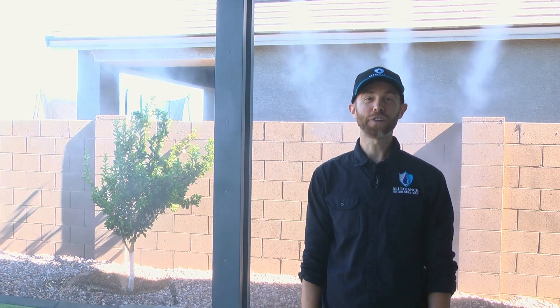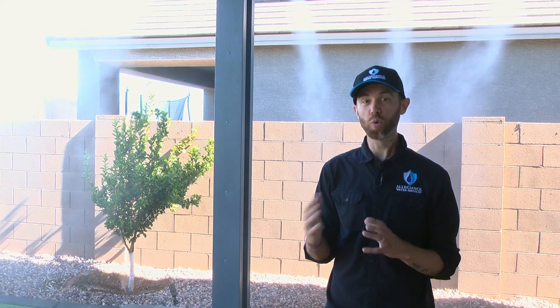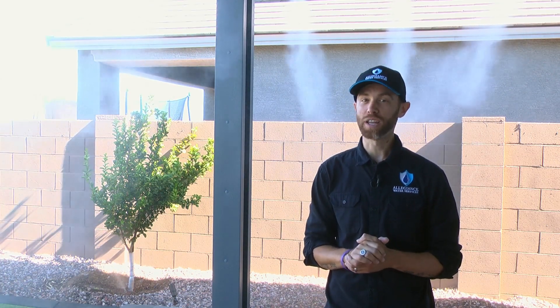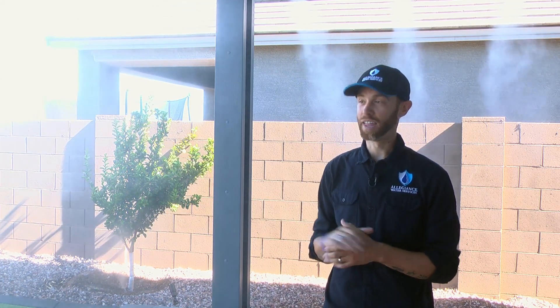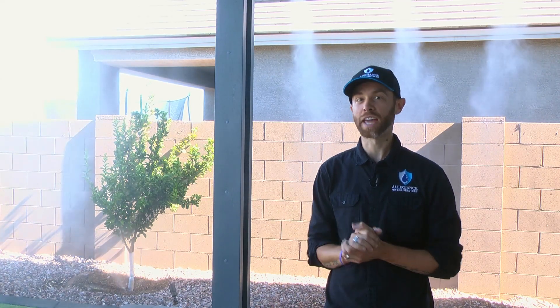There are a few factors with high-pressure mist that we want to make sure we address. For it to be cooling at around that optimal 30 degrees Fahrenheit, we need three different things to all come into line: the shade versus direct sunlight, the amount of wind that may be in an area, and the amount of humidity that's already in the air.